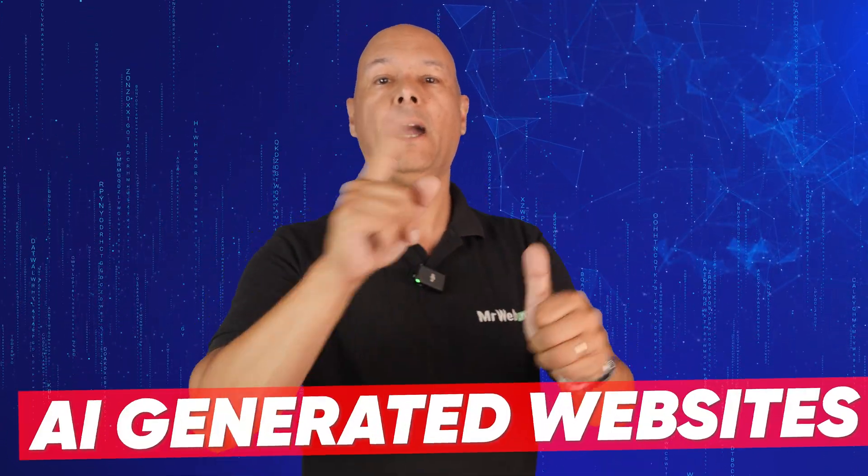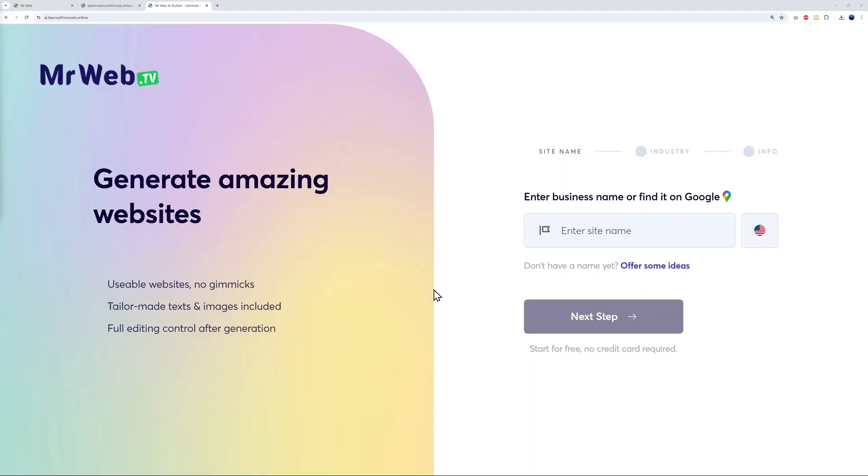Now for the exclusive white label features — this is where things get really exciting. First up: AI-generated websites. Imagine the selling power of a builder that creates stunning websites in just a few seconds. As you can see, we have our own branding — our own logo here — and the background image is fully customizable. This is super user-friendly from your customer's point of view, and it's available in different languages: English, German, French, Italian, Dutch, Spanish, and Portuguese.